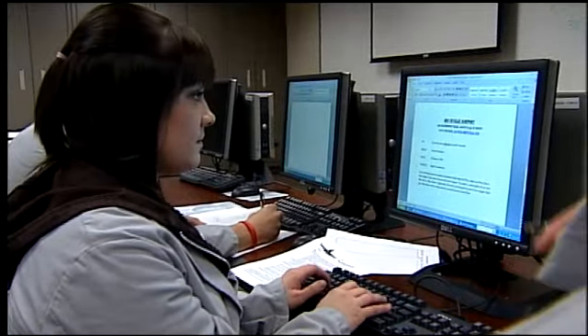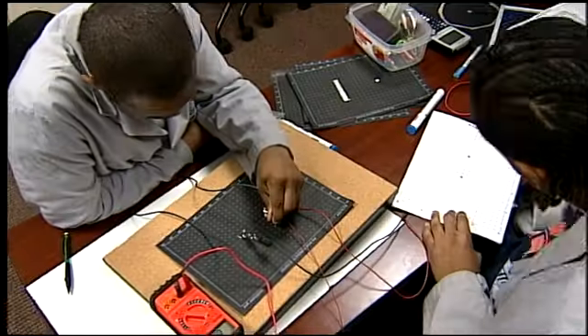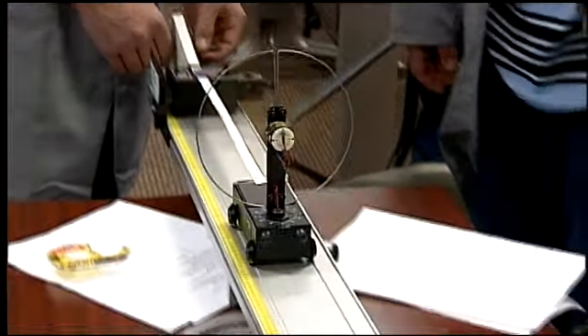After I graduate, I plan on designing buildings. Hands-on contextualized learning is very important. We try to answer every day: why am I learning this?